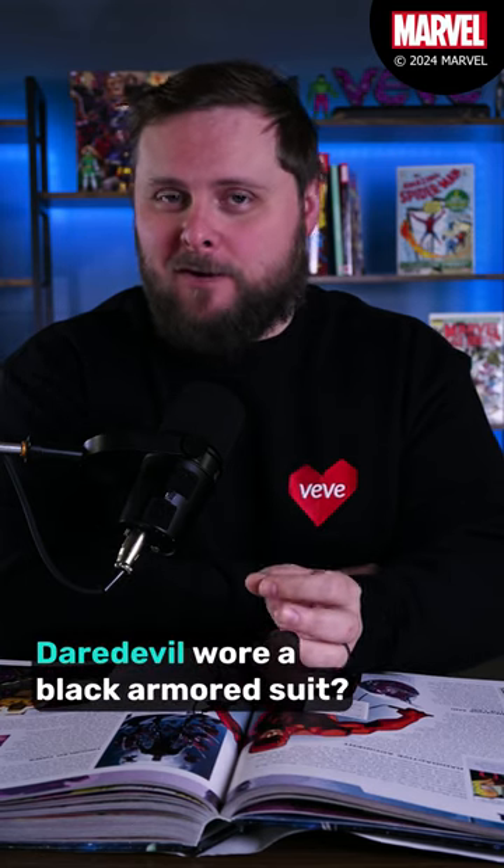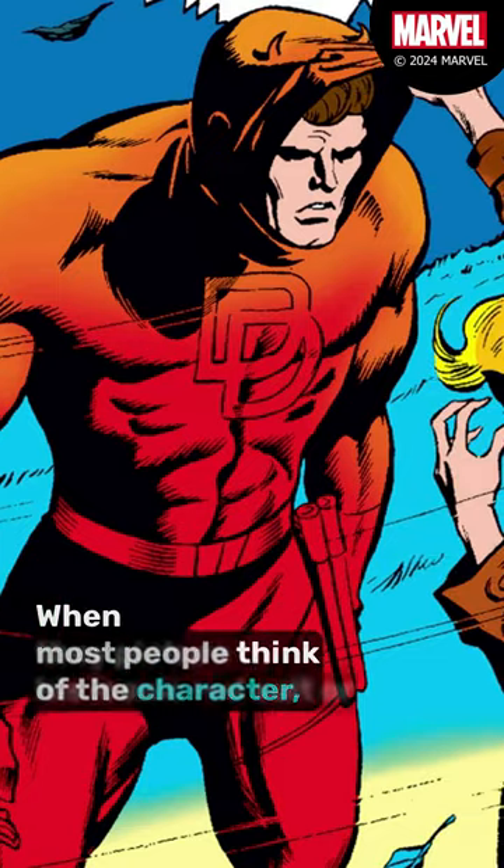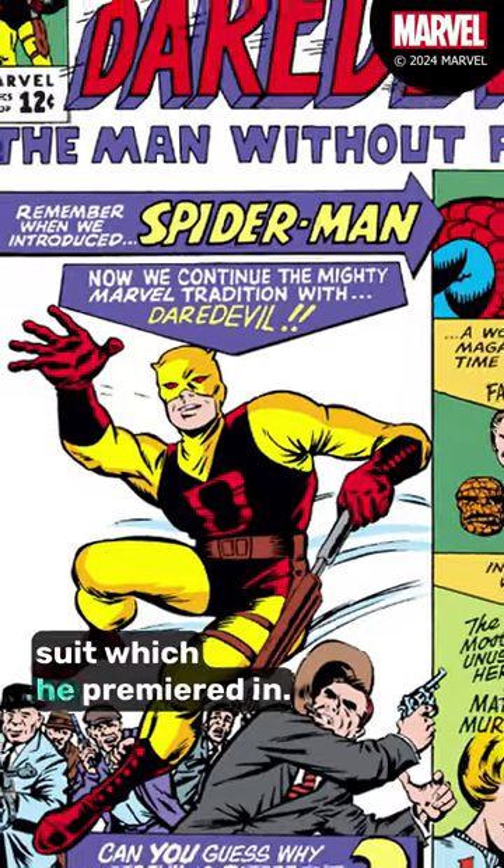Did you know that back in the 90s, Daredevil wore a black armored suit? When most people think of the character, they picture his iconic red suit, or maybe even his classic red and yellow suit, which he premiered in.